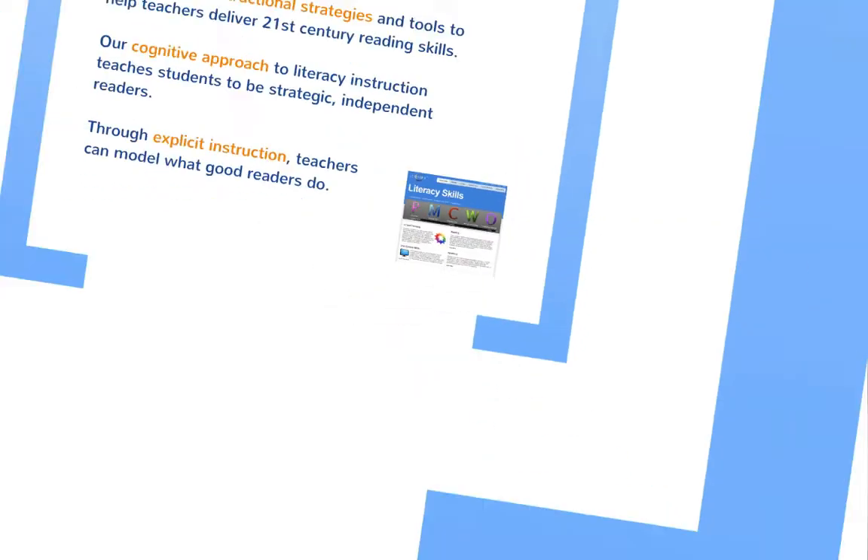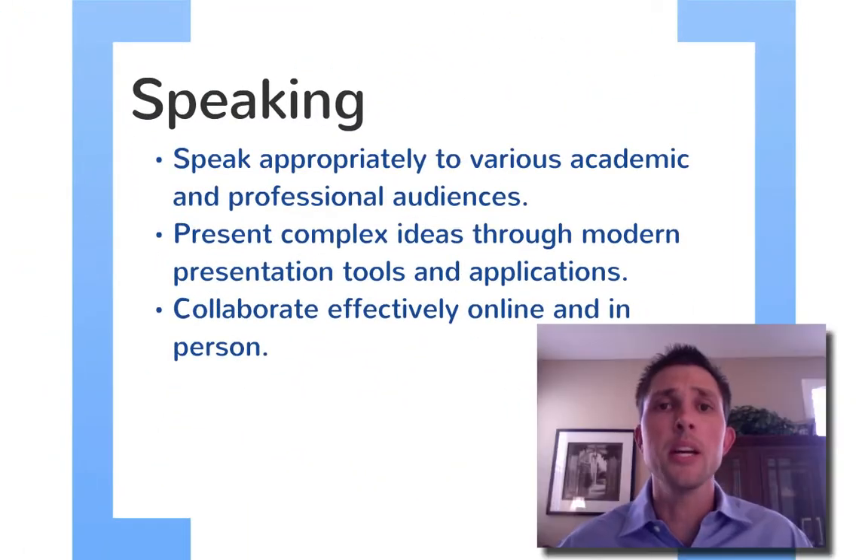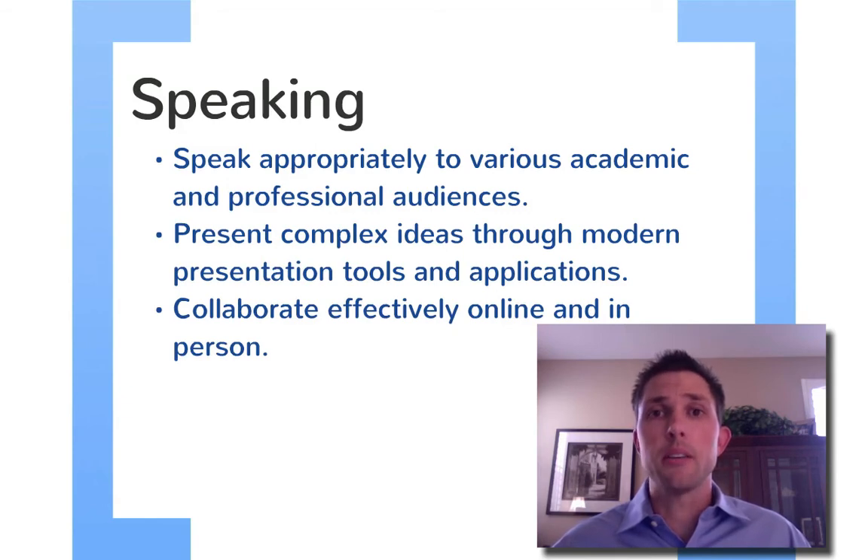This is our reading section. Let's go ahead and move to our speaking section. There are three skills outlined here. Speak appropriately to various academic and professional audiences. What we're talking about is teaching students how to speak to a teacher, a professor at college, their employer, and also speak online. We have Google Plus, Skype, FaceTime — there are a number of interactions students are going to be engaged in as they mature, and they're going to need to know how to speak appropriately in a number of different environments.